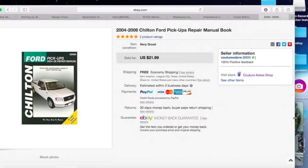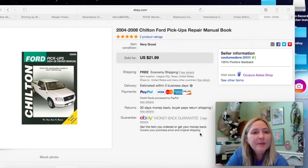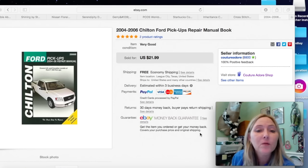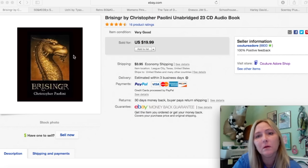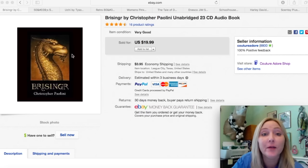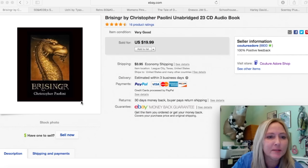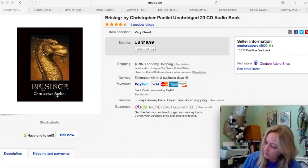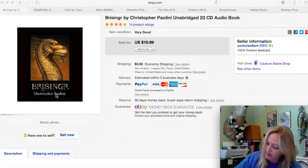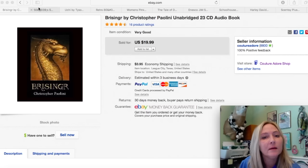Next item is a Chilton Ford pickups manual for 2004–2006. I paid $0.99 for this book and received a best offer for $15.00, so I accepted that and it shipped for free via media mail. Next is an audio book by Christopher Paolini. I don't even know how to say the name of the book. I bought it for less than a dollar and received a best offer for $15.99, so I accepted that plus $3.95 shipping.